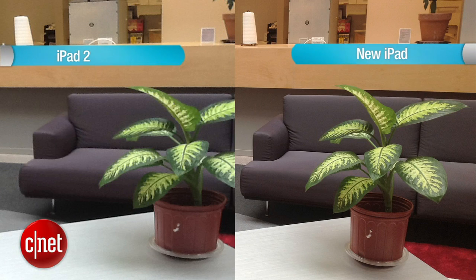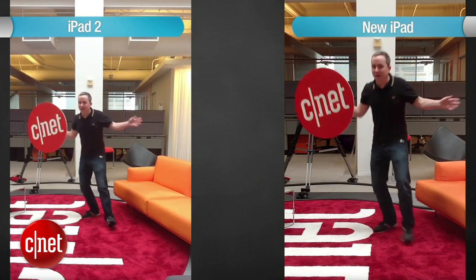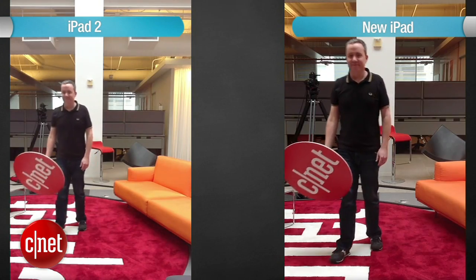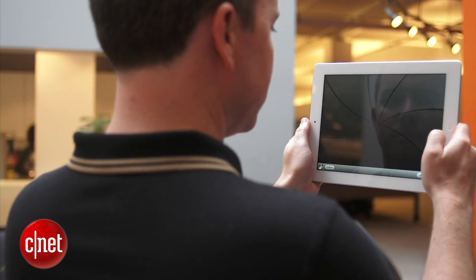Here's what a photo looked like on the iPad 2, and here's that same photo on the new iPad. Here's a 720p video from the iPad 2, and here's the automatically stabilized one from the new iPad. I still feel like a toddler when I use this thing to take pictures, but the fun of showing off photos on this screen makes up for it.